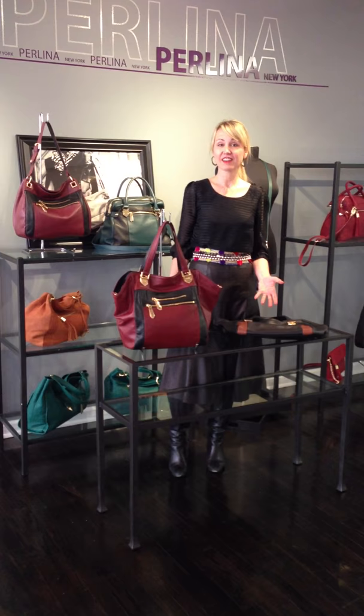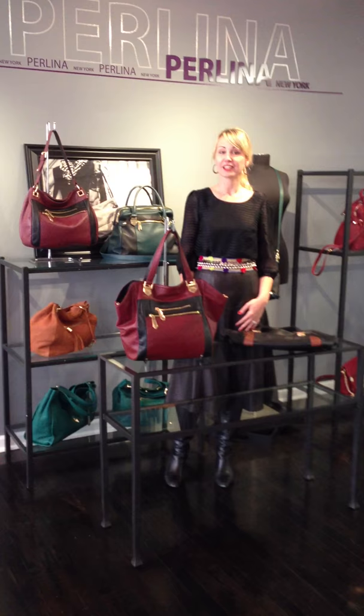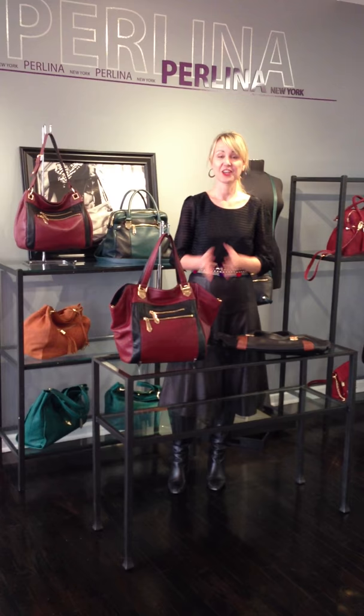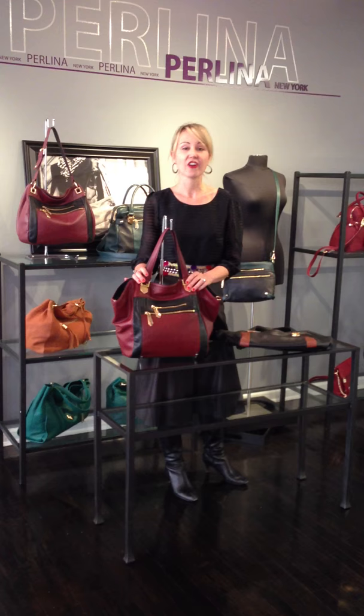Hi, my name is Susanna and I'm so thrilled to be here. I'm part of the Polina design team based in New York, which you can probably tell from my accent and from my signature uniform, which is all black in New York. I threw a little bit of color on today just because I'm feeling a little frisky, and I'm so thrilled to show you our fall collection for Polina handbags. So let's get started.